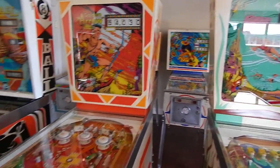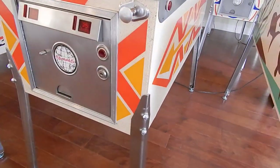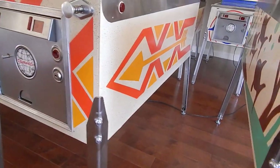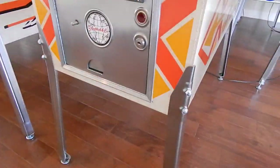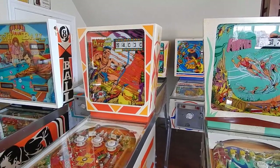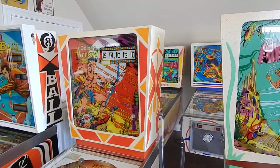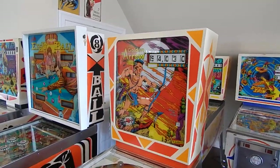I had to fix all that. Is it a total repaint or just a touch-up? I touched it up, spot-patched it in, and I put a matte clear on the whole thing. That's amazing — that is amazing.